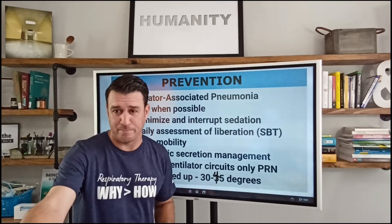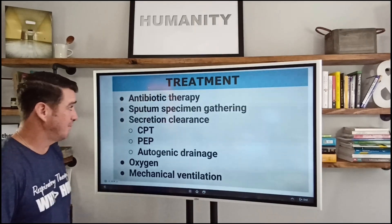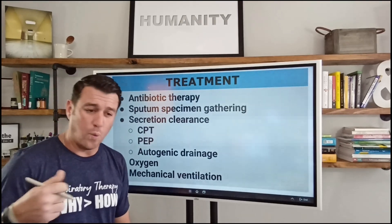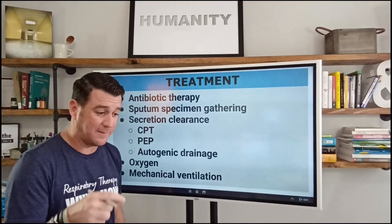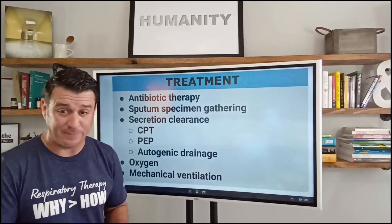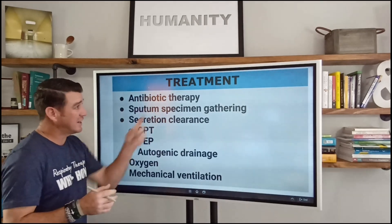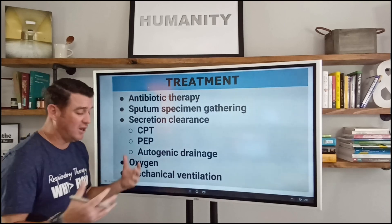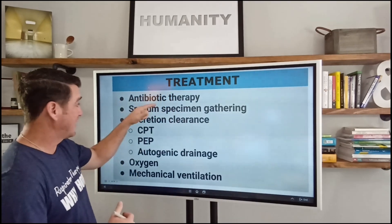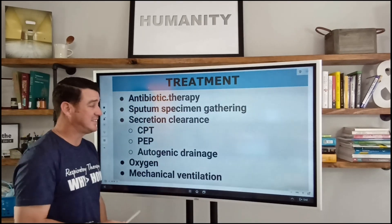I'm sure you could all talk about your VAP bundles at your hospital. If you don't, this would be a great QI project to look into — what does our VAP bundle look like, and is it time to readdress and revisit it? Because there are some things that have changed. When it comes to actual treatment, we know the number one treatment is to figure out the organism and give the appropriate antibiotic therapy. This is key — that's what's going to help beat the infectious process.